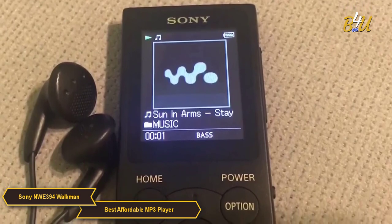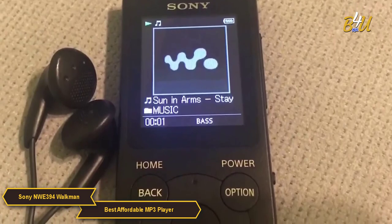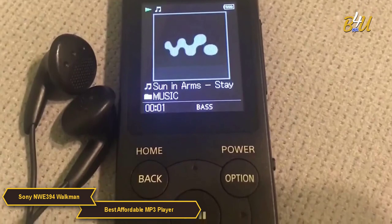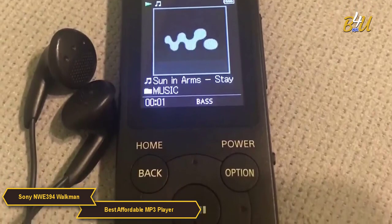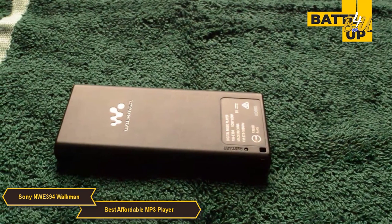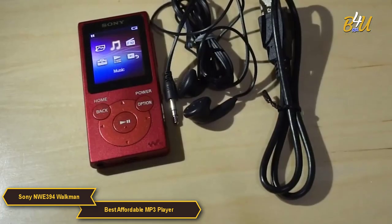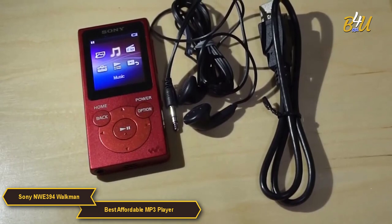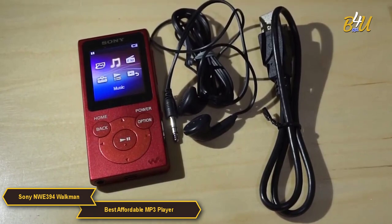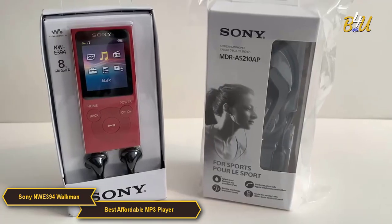Ease of use is another significant feature of the Walkman. It has a user-friendly interface with straightforward controls that make navigating through your music collection simple, ensuring you spend more time enjoying your music and less time figuring out how to use the device. The Walkman's appeal is further enhanced by its long battery life, designed to provide extended playback often lasting up to 35 hours, which is perfect for travel or long periods away from a power source.